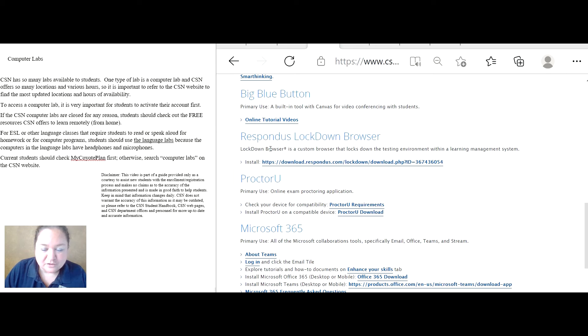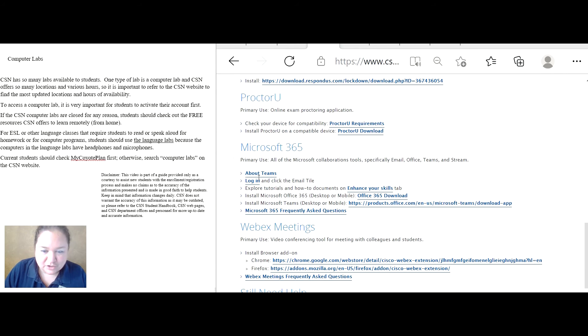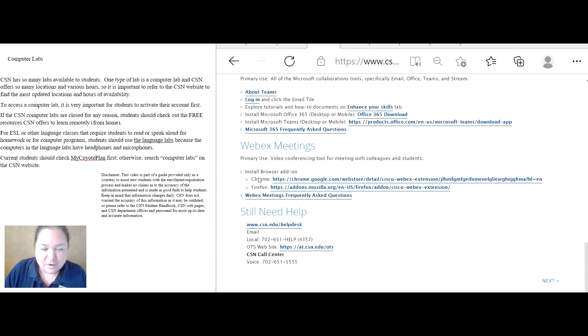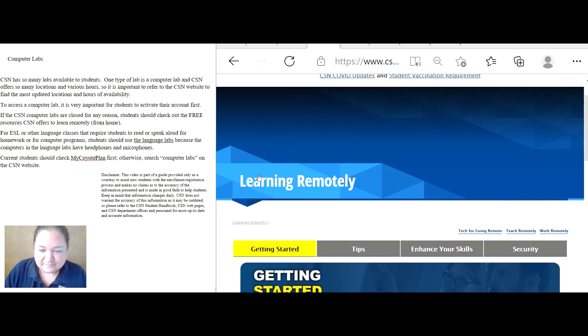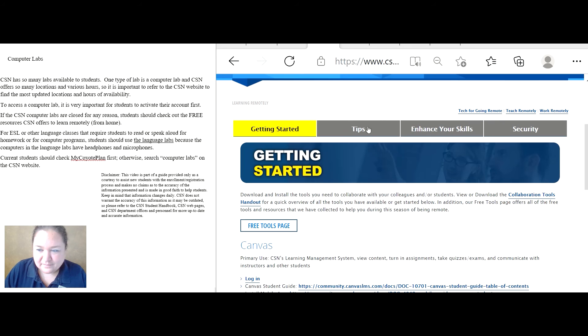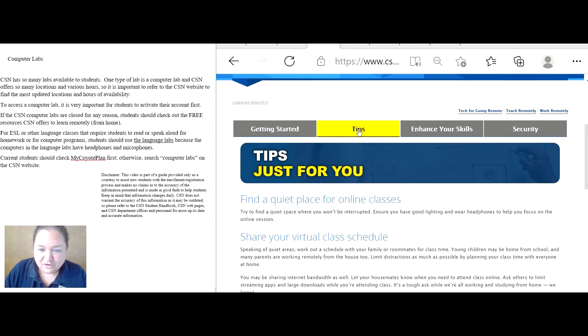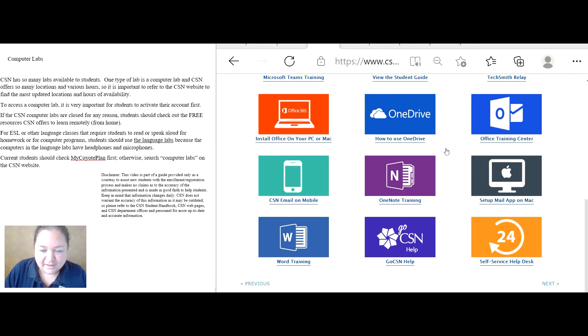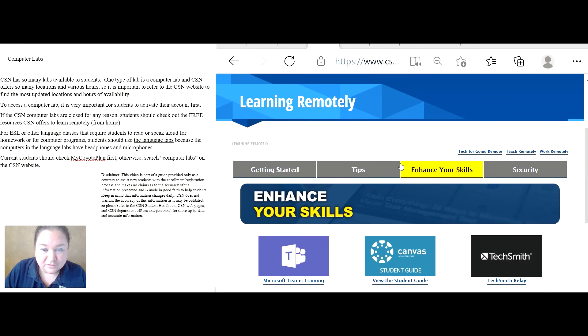Other available tools include BigBlueButton, Respondus Lockdown Browser, ProctorU, Microsoft 365, and WebEx meetings. These are all clickable links with training guides. You can also get more assistance from the computer lab if you want to pop in and ask for help on how to use these items.